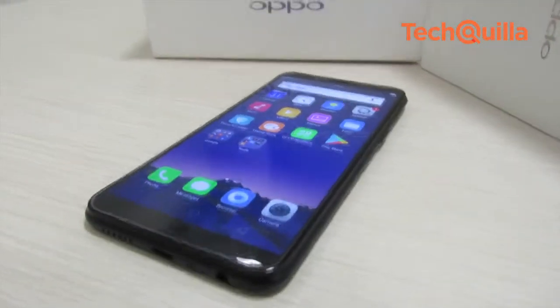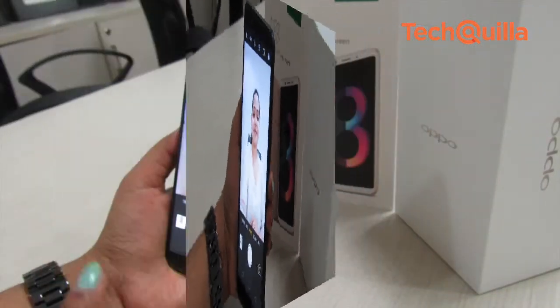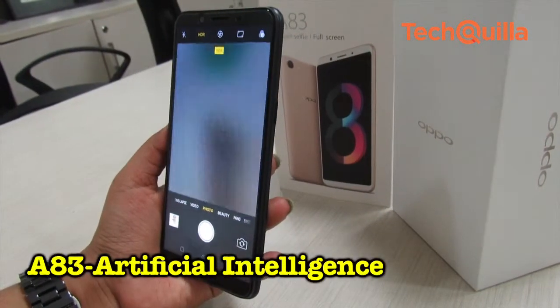Let's see what works for the device. Oppo is traditionally known for its camera, and the A83 comes with artificial intelligence-enabled beauty and face unlock features.